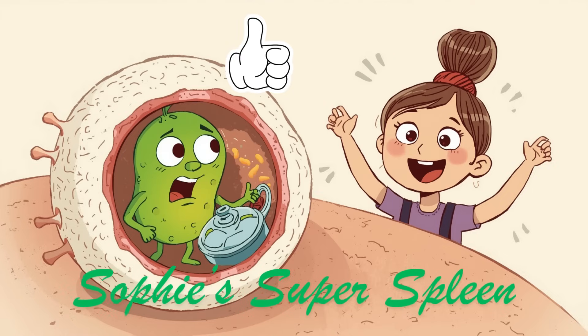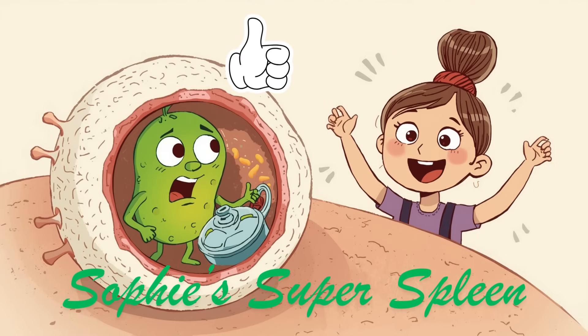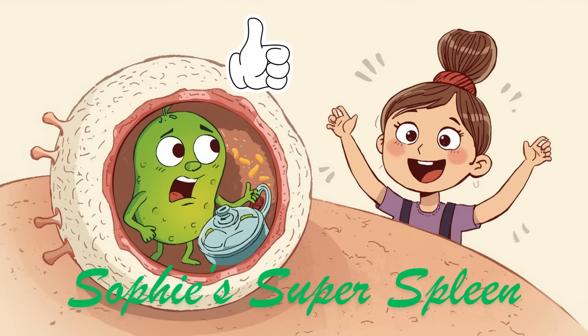Suddenly, a squiggly green germ bounced in. "Ew," said Sophie. "Don't worry," said Dr. Dot. "The spleen's got it." A white blood cell leapt out with a vacuum cleaner, sucked up the germ, and gave a thumbs up.